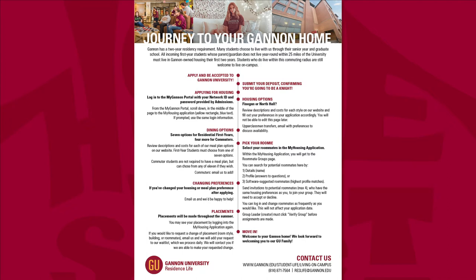I'll start us off with a brief overview of the housing application process, explain these steps further, and show you our websites where you can find more information later.